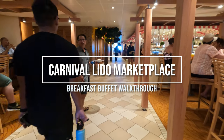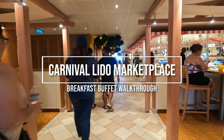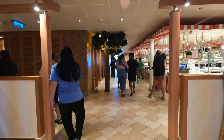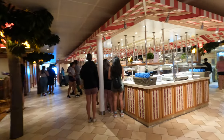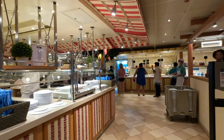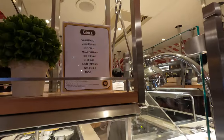Good morning guys. Today's video I am going to be showing you what they have at the Lido Marketplace buffet for breakfast. Today is a sea day so this is going to be the sample menu for a sea day. It is going to change daily depending on your ship and sail date, but if you're interested in seeing a little preview, this will hopefully help you out. Here is the menu that they have for the breakfast.